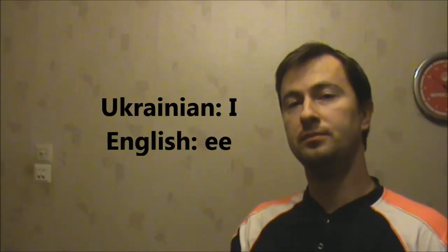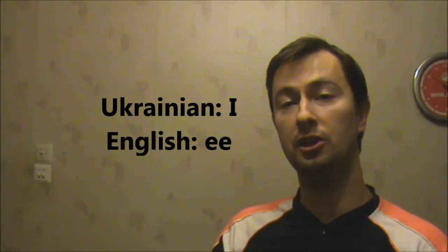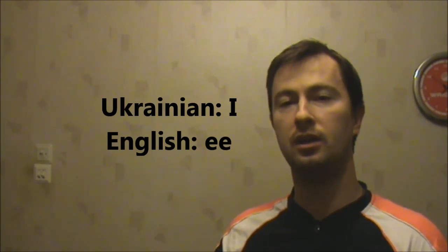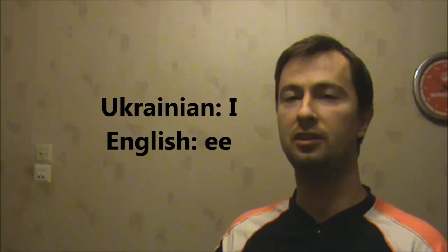The second one is a vowel, pronounced like E. It's the same sound like in the words sleep, deep, meet, need.